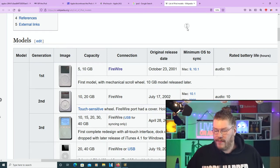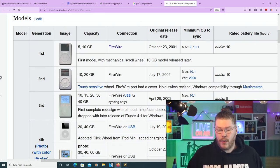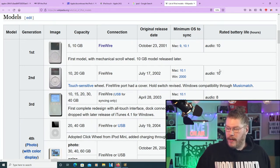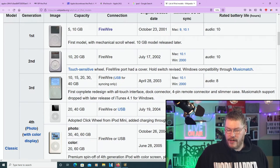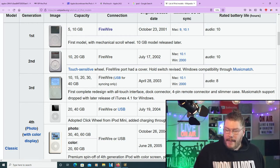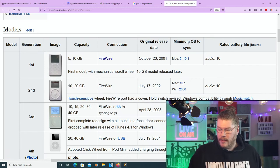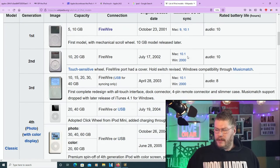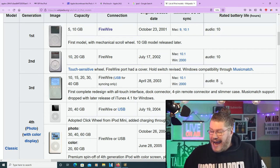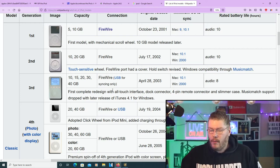The first generation iPod was 5 and 10 gigabytes. The second generation came out July 17th 2002 and had 10 and 20 gigabytes — gone up significantly — still with 10 hours battery life. The third generation had 10, 15, 20, 30, and 40 gigabytes, FireWire and USB, April 28th 2003. For some reason the third generation had eight hours of battery life, down from 10 on the first two.